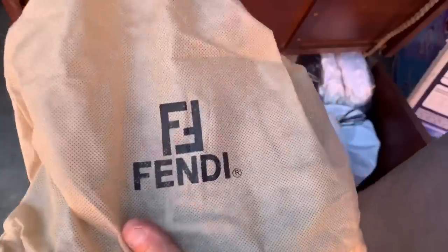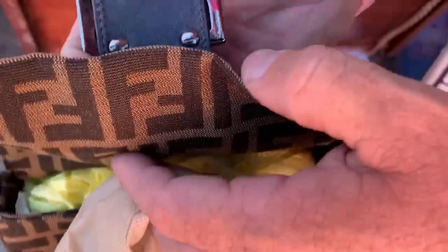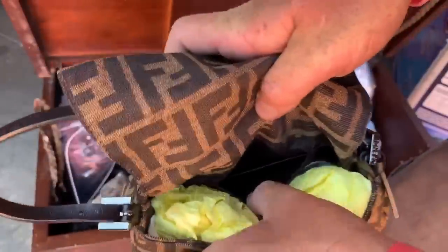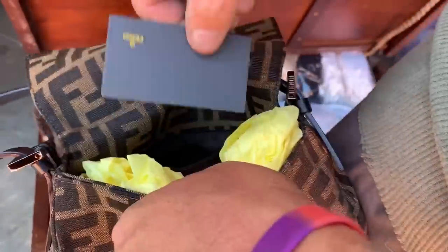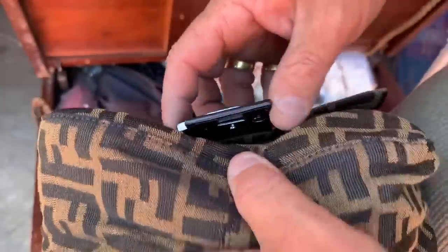Look at that. What does that say right there, ladies and gentlemen? That says Fendi. Look at that. Fendi, made in Italy. That's not a bad purse. Fendi — we got a card here. Happy birthday to me, happy birthday to me, happy birthday I got Fendi, happy birthday to me!